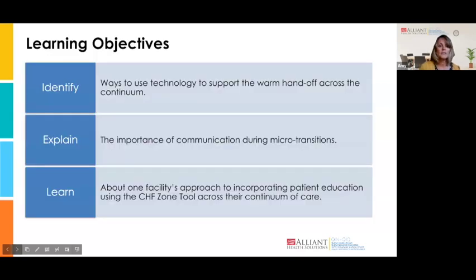Our learning objectives today are: you'll be able to take away how to use technology to support a warm handoff process across the continuum; you can explain the importance of communication during microtransitions; and you will be learning about one facility's approach to incorporating patient education using a zone tool across the continuum of care.